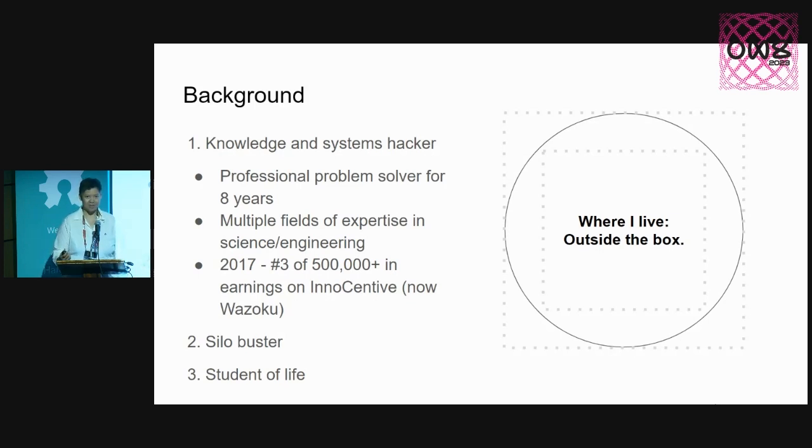In 2017, apparently out of 500,000 community members in the solver community at InnoCentive — which is now Wazoku — I was number three to earn the most from all the winnings of innovation challenges. And I try to bust silos — that's my latest term. There are too many information silos in the world.